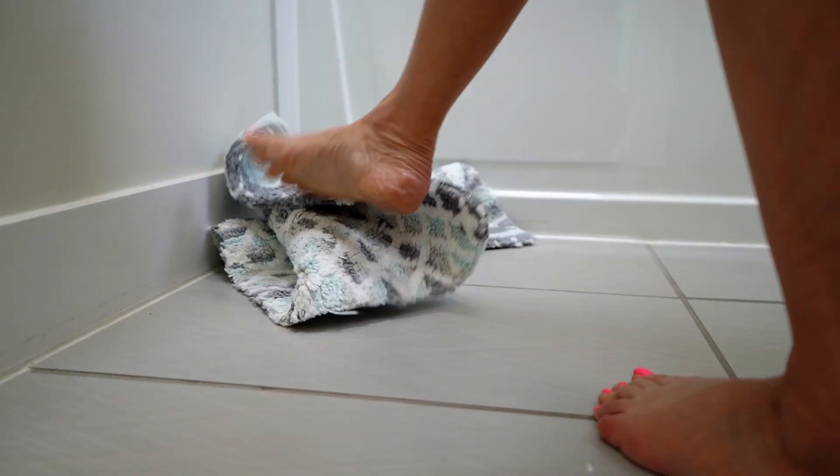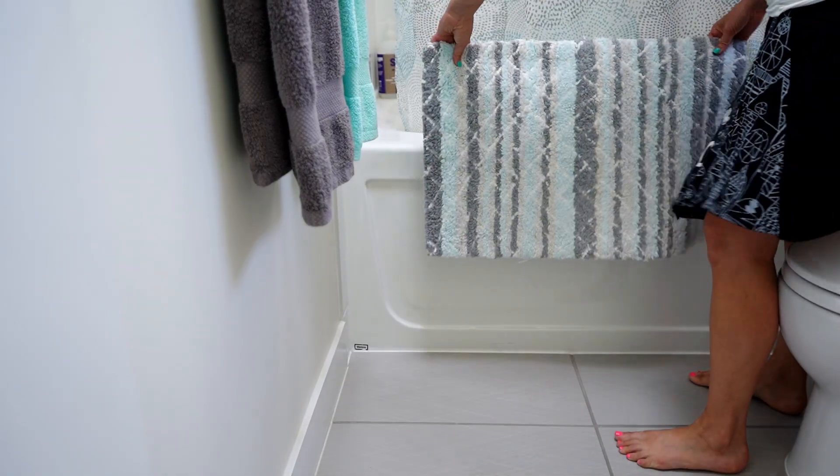Tip number three is the bath mat. Just hang it up on the side of the tub and that's perfectly fine, especially if it matches with your color scheme that you have going on.